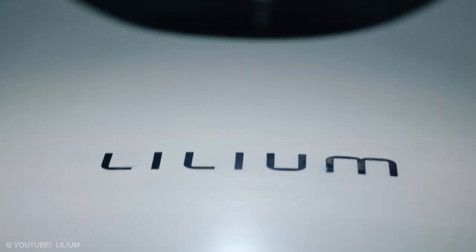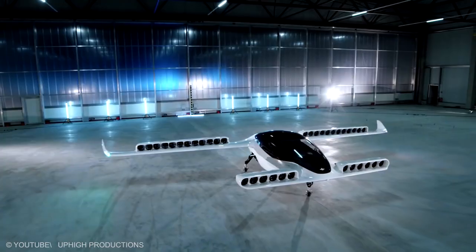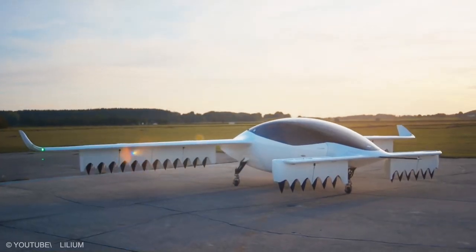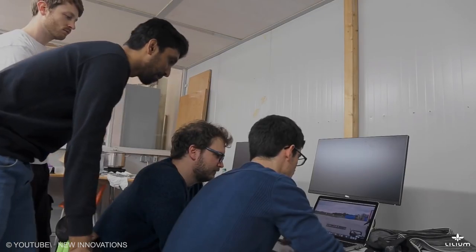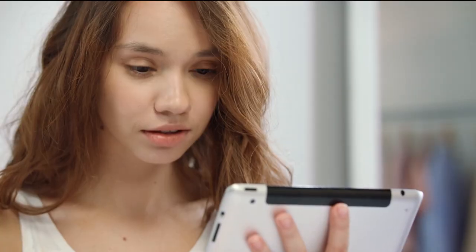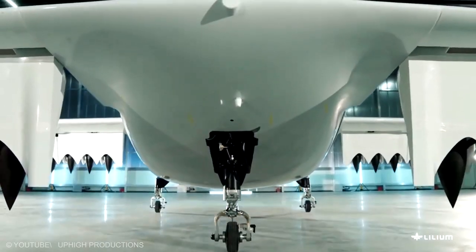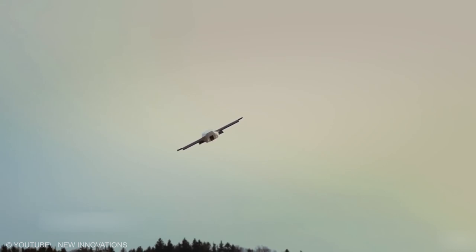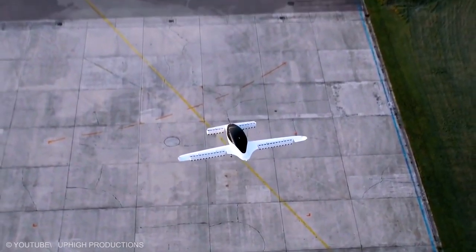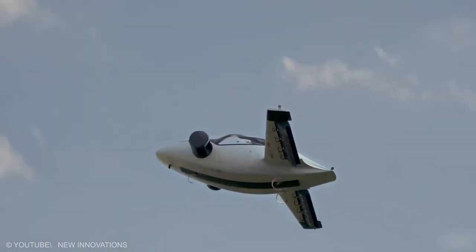Lilium Jet. A German startup called Lilium Aviation is also getting in on the flying car project. Their proposal is quite ambitious, planned to carry up to five passengers. They also plan to make it possible to hail their flying car using a smartphone app. Like all other companies on the list, Lilium hopes that theirs will change public transportation forever. Lilium's solution will be an all-electric VTOL flying car — but with a twist: it will be jet-powered.